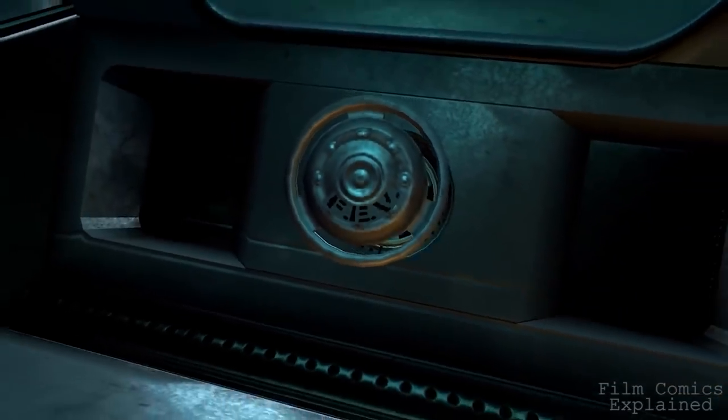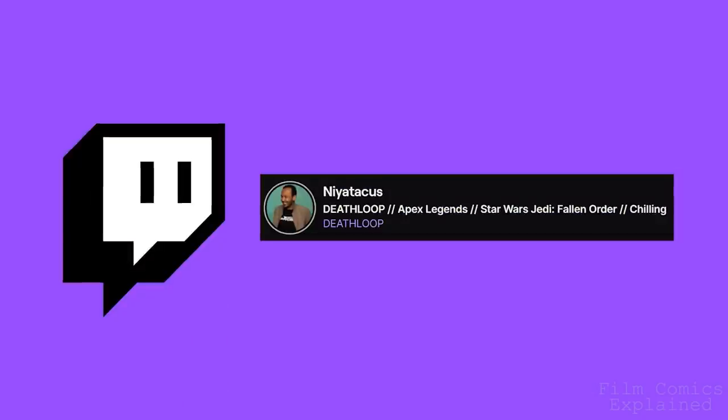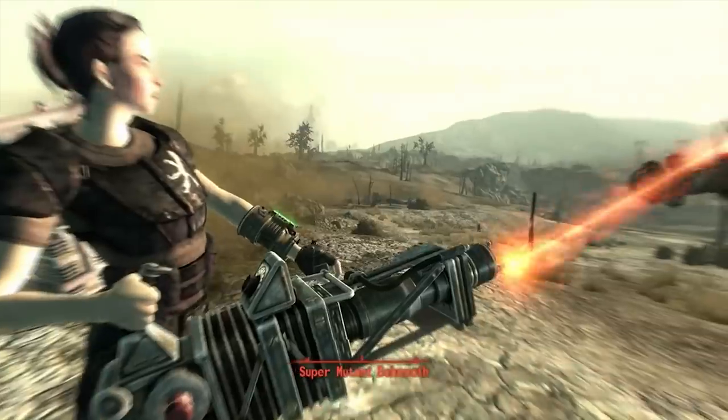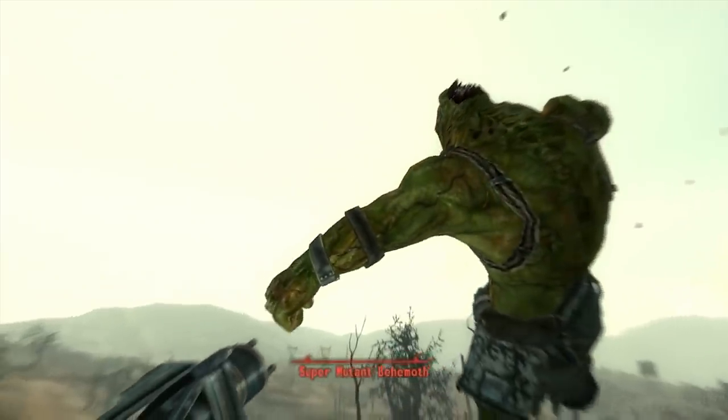But I'd love to hear your thoughts in the comments below. Don't forget to hit like and subscribe if you enjoyed the video, come join our regular streams on Twitch, and if you have any other suggestions feel free to leave them in the comments below. As always, it's been a pleasure — Niant here with Film Comics Explained, thanks for stopping by.